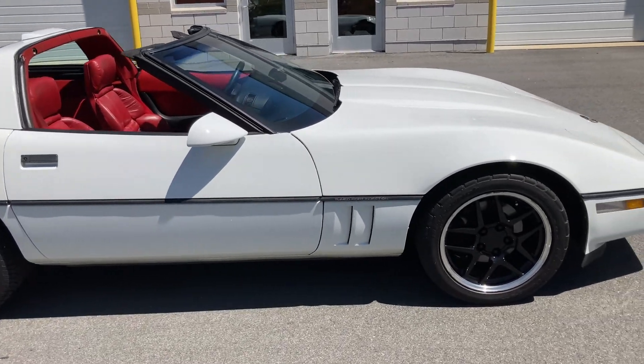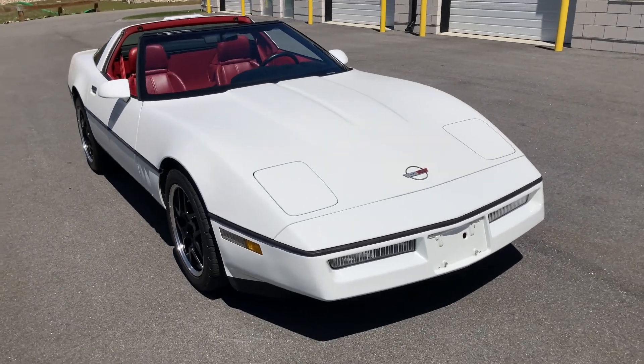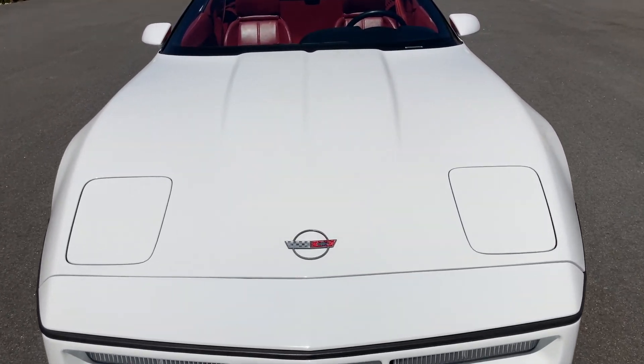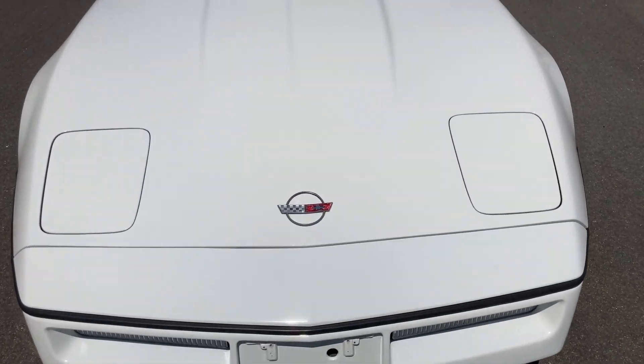Showing just 62,457 miles on the odometer, this Corvette drives and handles as well as it did new in 1990. The original 5.7-liter V8 engine starts easily and comes to a smooth idle. The automatic four-speed transmission shifts cleanly without any issues.